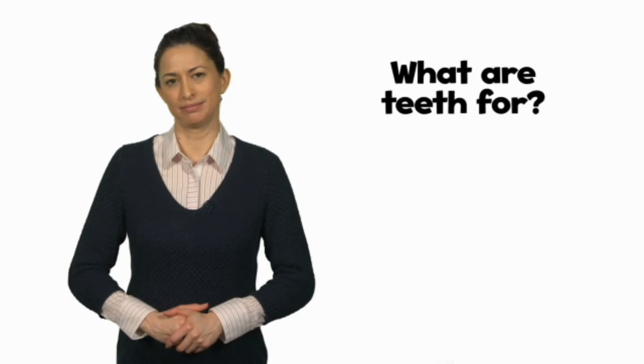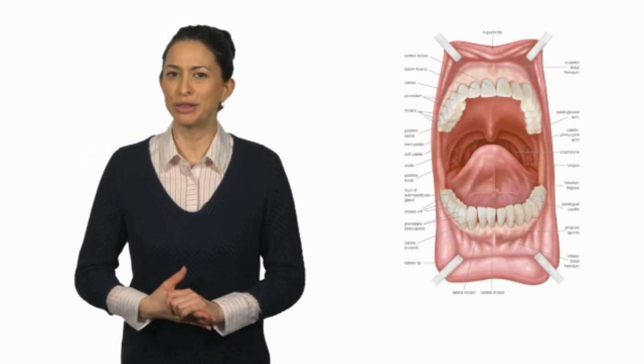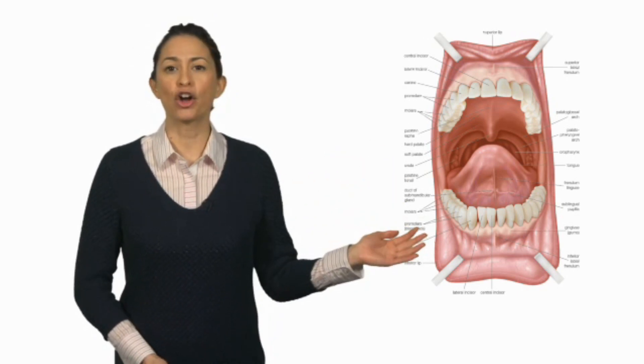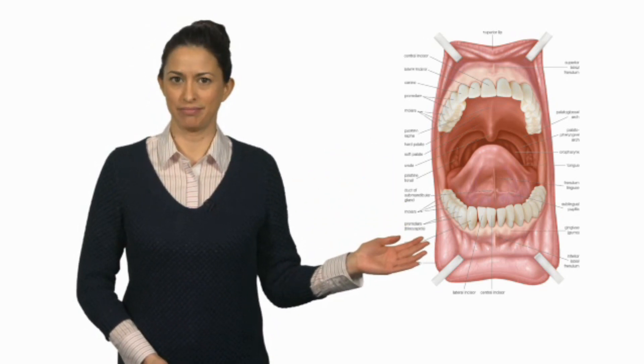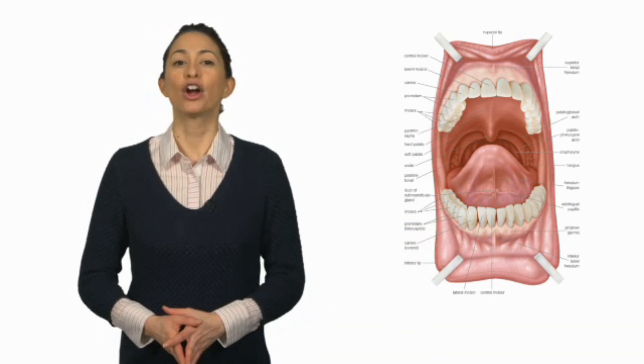What are teeth for? Do you know what a molar is? Take a look at this picture. This is what our teeth look like. These teeth are called incisors. These teeth are called canines. And these teeth are called molars. Teeth help people and animals to eat. The incisors and canines are strong and sharp enough to cut and tear through food. The molars are wide and flat — they are very useful for grinding and chewing food.